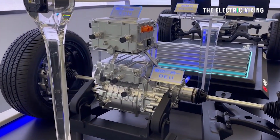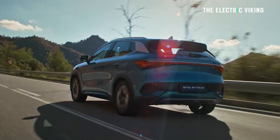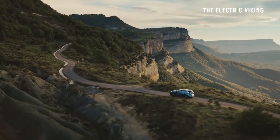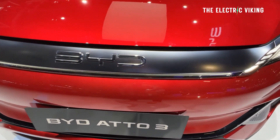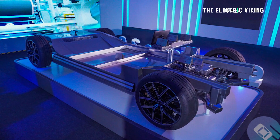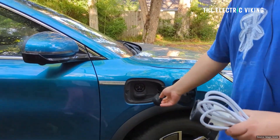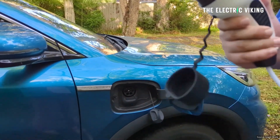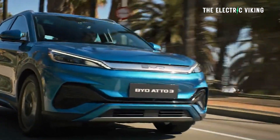The battery size in the ADO3 — which is the most popular EV in terms of total sales in Australia and in many countries outside of China — is a 60 kilowatt hour long-range battery pack. It's an LFP battery, so this thing will last forever. There's no reason not to use it for vehicle to grid in terms of battery longevity.